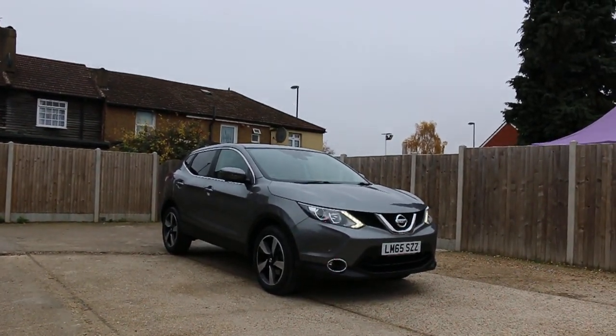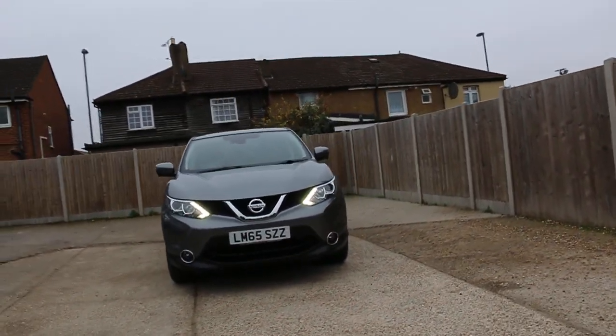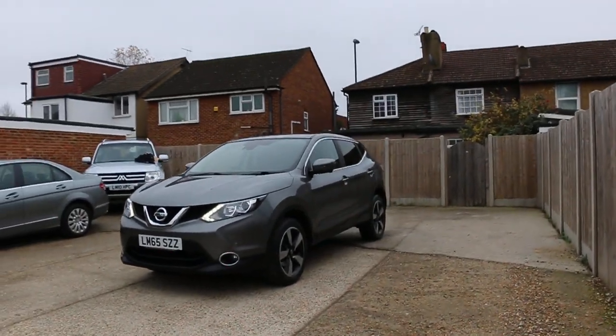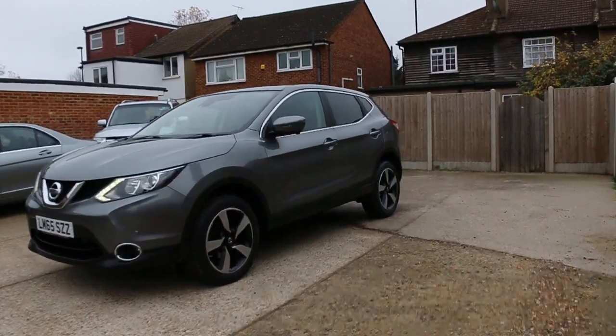Now available at McCarthy Cars: Nissan Qashqai, 65 plate, 2015. The car has front daytime running lights, front parking sensors, 18-inch alloy wheels, and privacy rear glass.